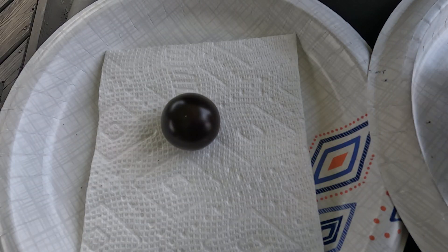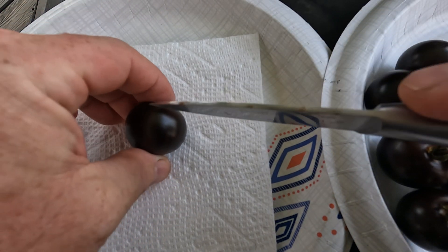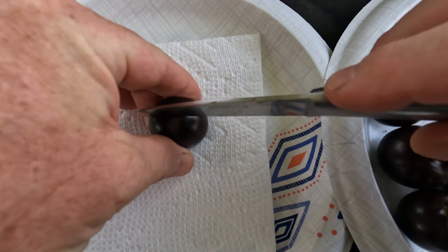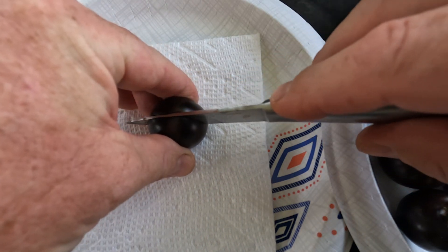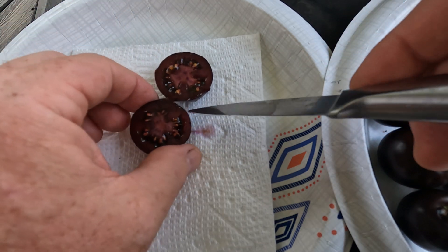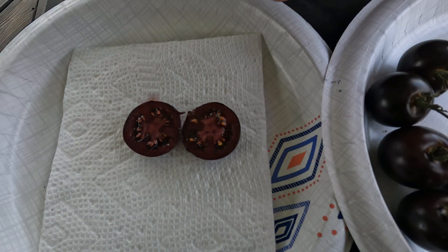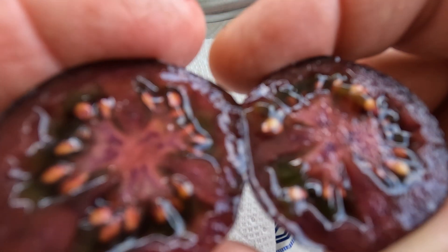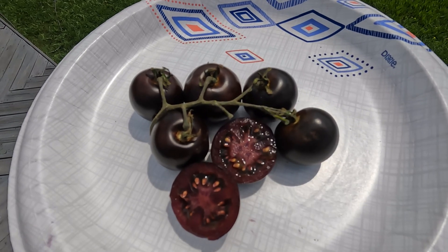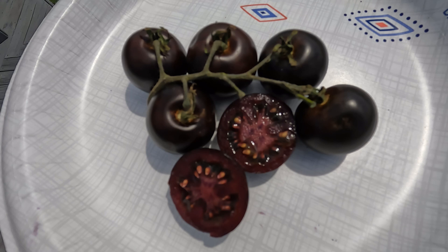I've got a knife here and I'm going to cut it open in the shade, then take you back out into the sun. Let me pierce it because this knife isn't serrated. It's got the color through and through — that is for sure. I'll bring it up here and then we'll do the same in the sun. That's what it looks like in the sun.